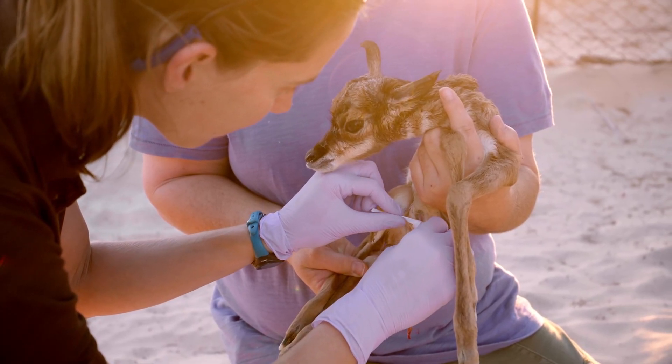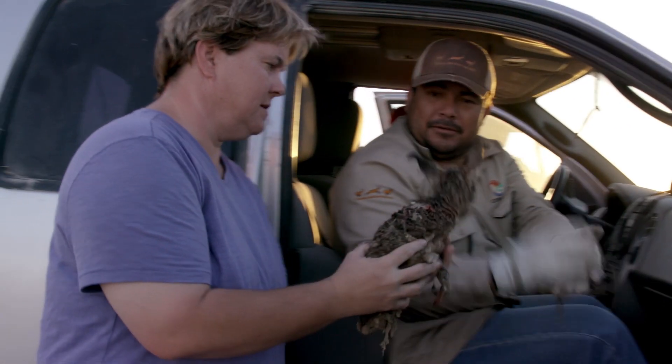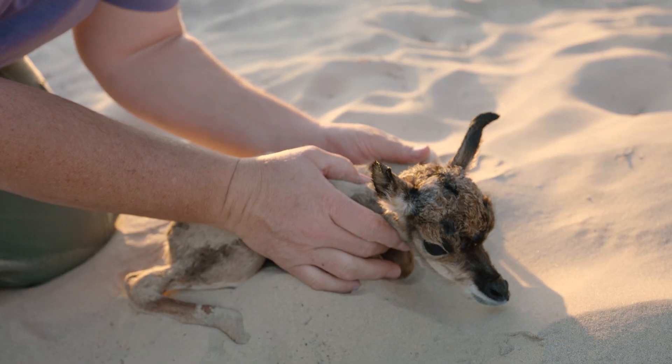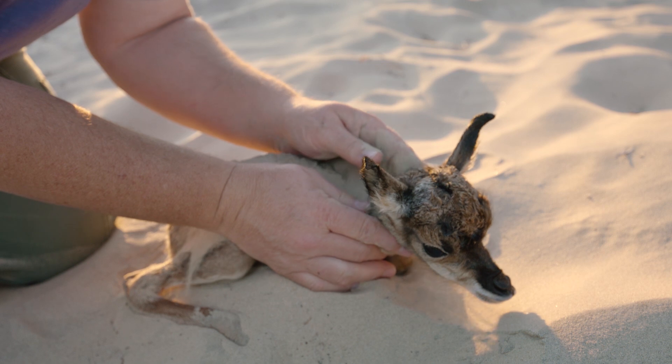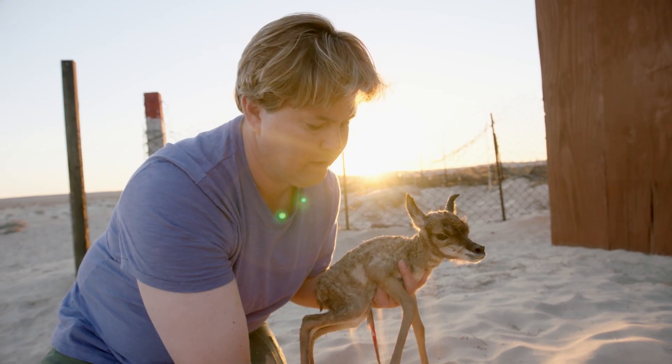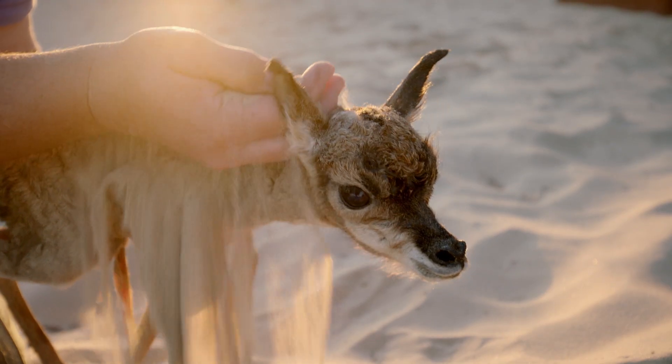When a pronghorn fawn is first born it is wet and wobbly. First it needs to be dried off so its soft tan fur can keep it nice and warm.